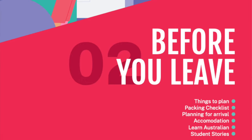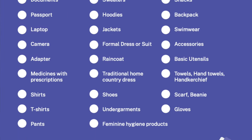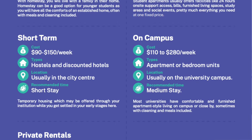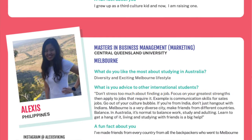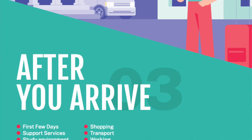In the second section we talk about what you need to do before you leave for Australia. We don't actually know when you can leave at the moment, but hopefully soon. We cover things like what you need to plan before leaving your home country, what things you should be packing, how to plan for your arrival, what types of accommodation are available and their costs, learning some Australian English, and tips from students currently studying in Australia through four student stories.